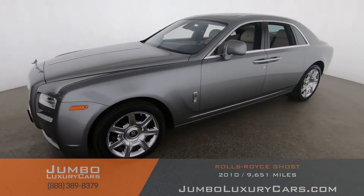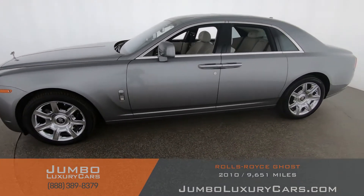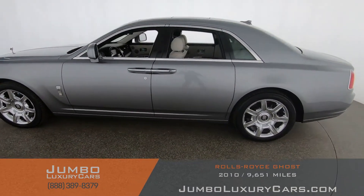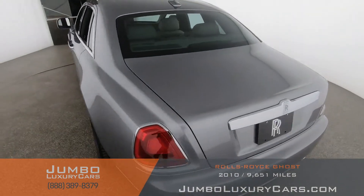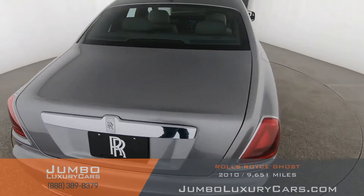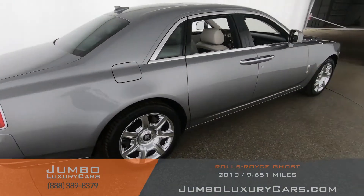Dear future customer, welcome to Jumbo Luxury Cars. Here's your 2010 Rolls-Royce Ghost, stock number 8701. This vehicle currently has 9,631 miles and according to Carfax has no accidents nor damages reported, with three previous owners.